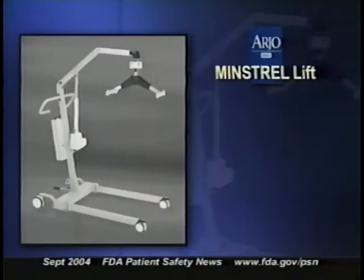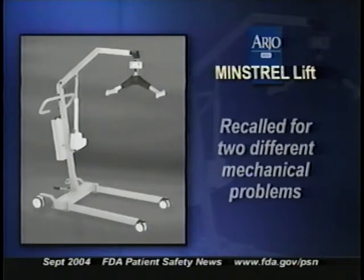If you have one of these lifts, you don't have to stop using it, but there are several things you should be sure to do. Always use a safety belt to secure the patient in the lift. Also pay careful attention to safety notices and revised operating and product care instructions that Arjo recently sent to customers. There was another recall, but it was a different model — the Arjo Minstrel lift — recalled for two different mechanical problems.